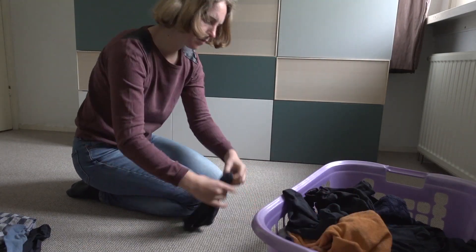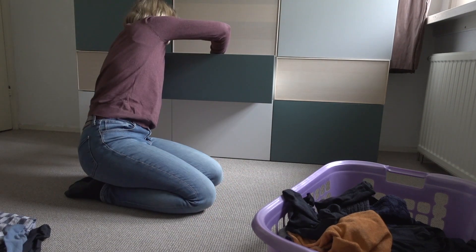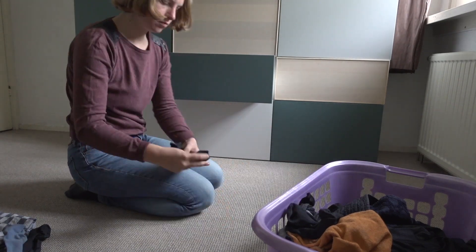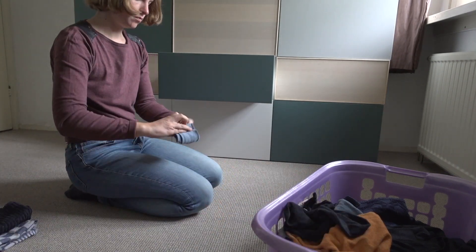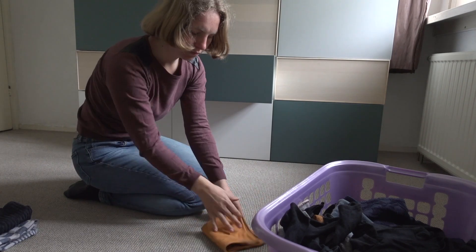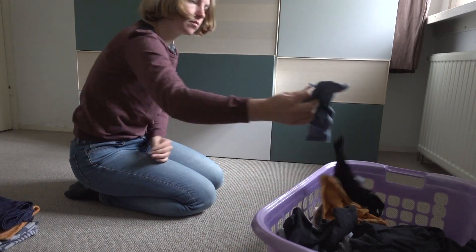Folding laundry is always one of my favorite tasks. There's something just so therapeutic about it. Do you like folding your laundry? I use the Konmari method for folding my clothes. This method is actually meant for people with drawers, but I put my clothes just sideways on the shelf so I can still see everything I own.